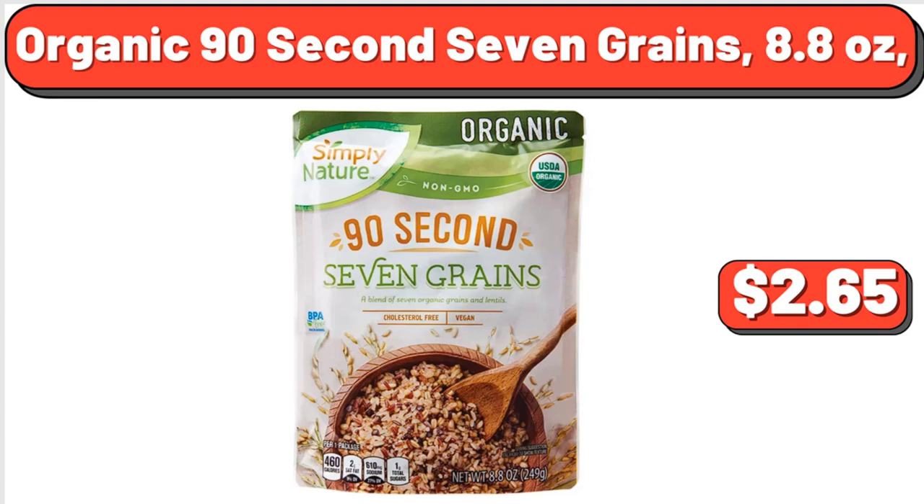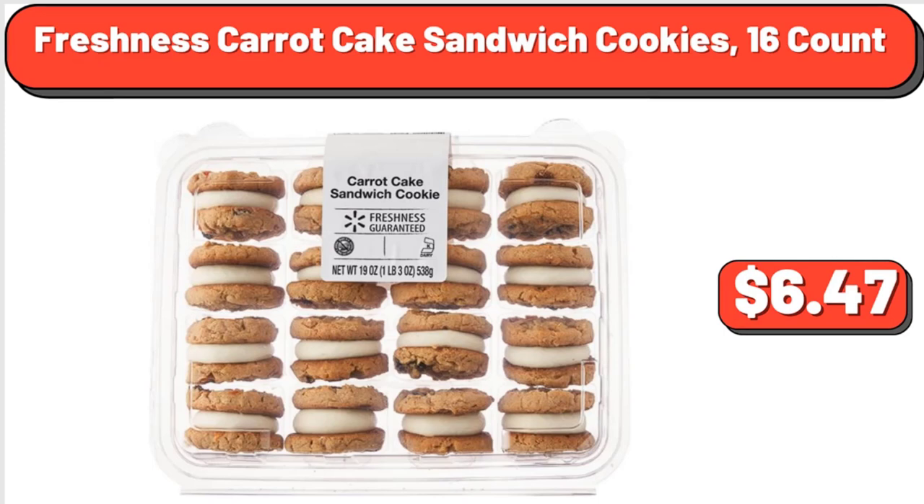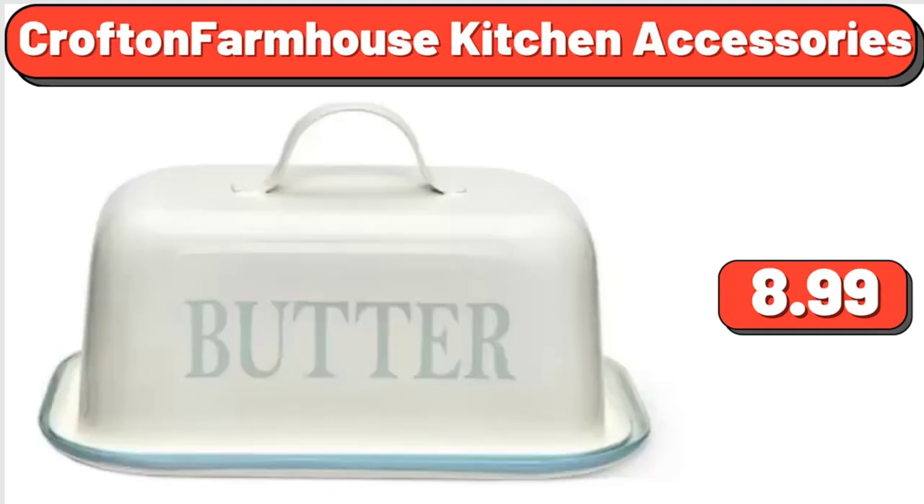Organic 90-second 7 grains, 8.8 ounces, $2.65. Freshness carrot cake sandwich cookies, 16-count, $6.47. Crofton farmhouse kitchen accessories, $8.99.